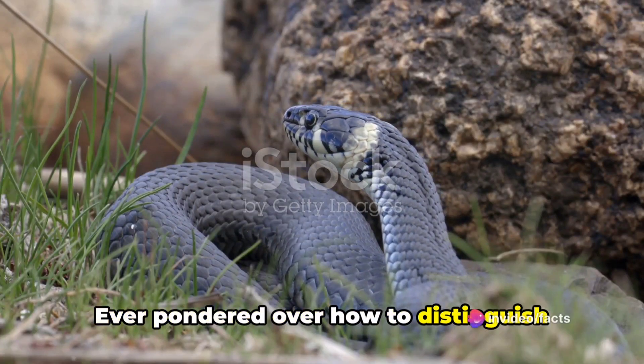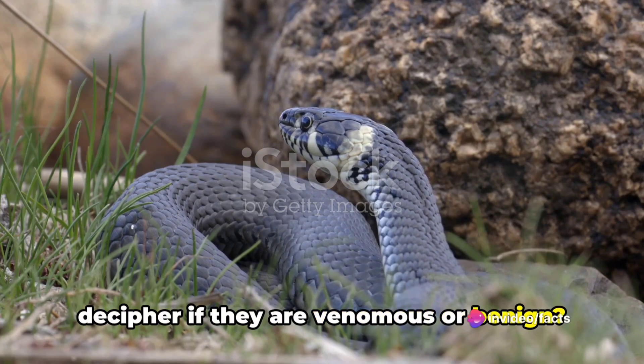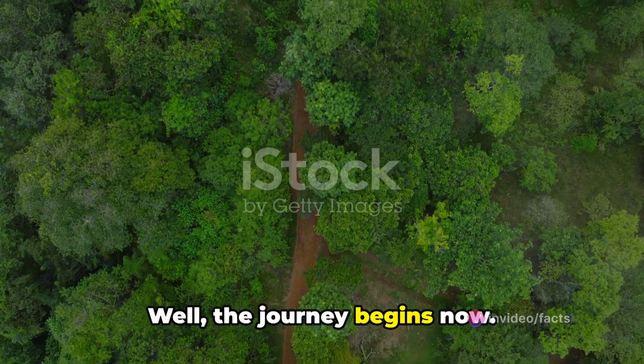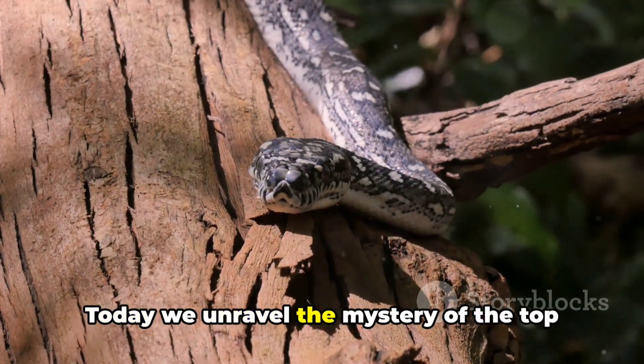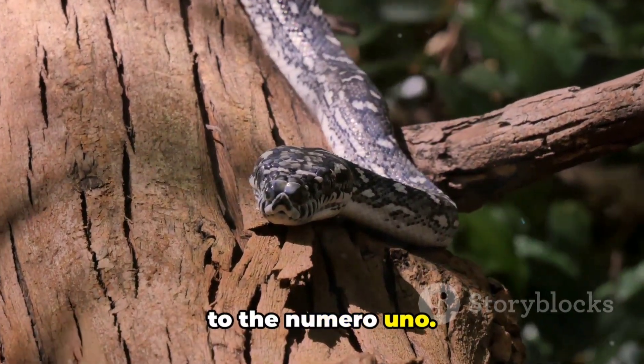Ever pondered over how to distinguish between various species of snakes and decipher if they are venomous or benign? Well, the journey begins now. Today we unravel the mystery of the top 10 snakes, counting down from number 10 to the numero uno.